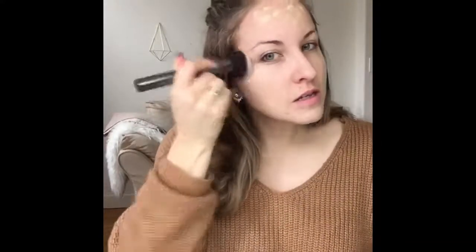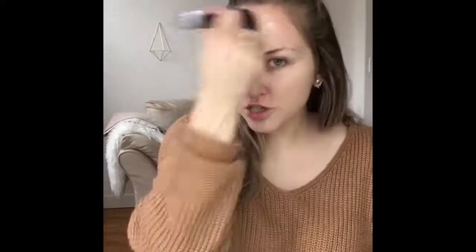Taking my IT Cosmetics CC cream — you guys know I love this, I've talked about this before. I like to tap this in everywhere, and then anywhere that it's looking kind of streaky I'll blend it in with circular motions. This by the way is a Morphe G36 foundation brush — it's really hard to clean but it works really well.